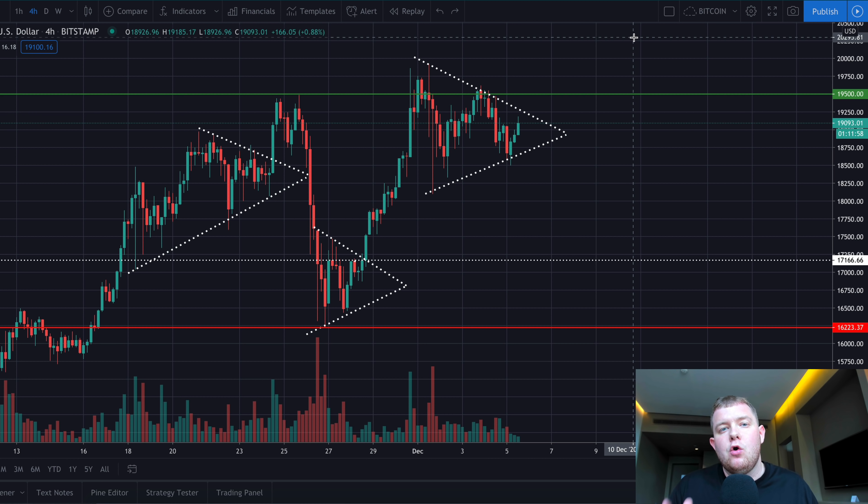If you are a Bitcoin bear then you definitely have to be watching this video. Of course it's incredibly bullish right now, the price is looking great and I do think we will be testing that $20,000 level in the next few days. So in this video we're going to be talking about exactly that.